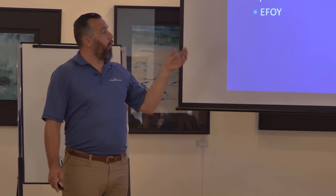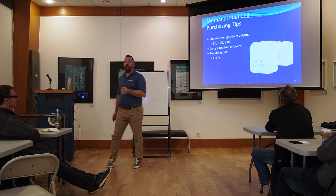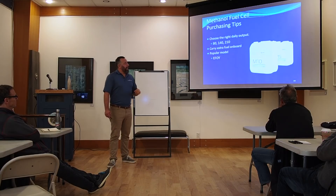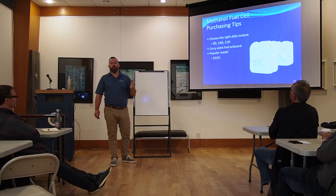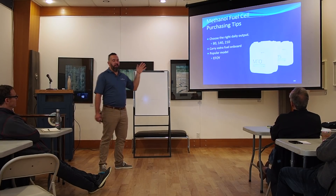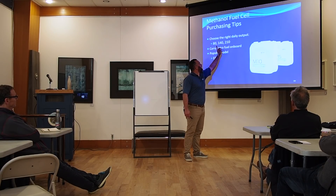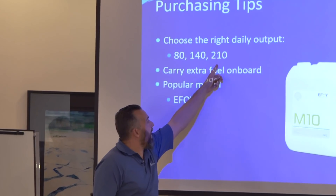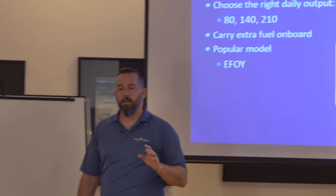You want to make sure that you choose the right size. The 80 is 80 amp hours a day, 140 amp hours a day, or 210 amp hours a day. Most people end up at 140 or 210 — it's like 47%, 47%, and about 5% for the 80. Very rare people do the 80. Same footprint across models.